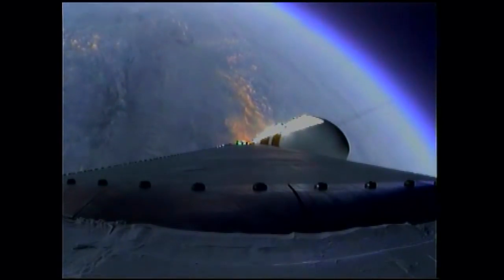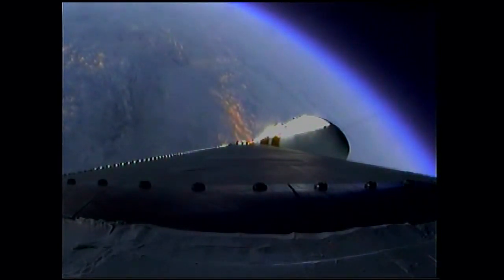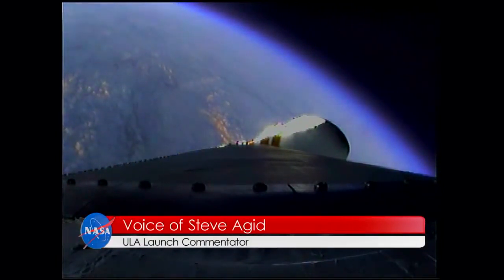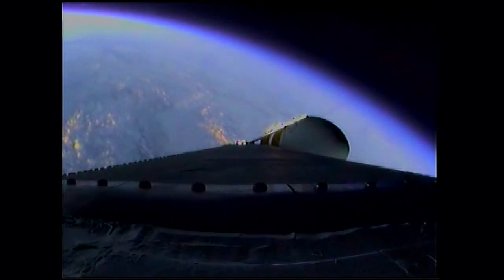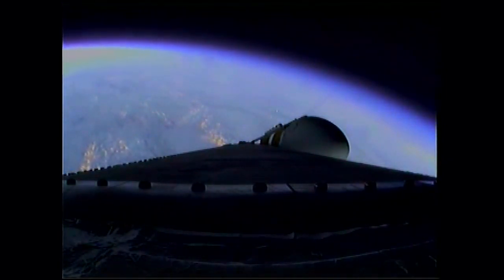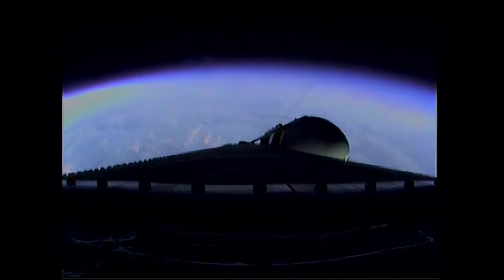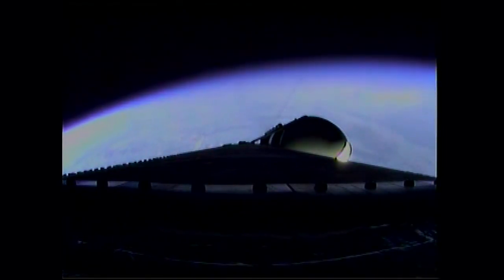Good engine control on the first stage. Port and starboard boosters still at good chamber pressures in the full power mode, and good core chamber pressure in the partial thrust mode at 2 minutes 22 seconds in. 2 minutes 35 seconds in, still looking good. At the 2 minute 43 second mark, the Delta 4 Heavy now weighs just one half as much as it did at launch, burning propellant at the rate of 4,744 pounds per second. 3 minutes 1 second into the flight, still looking good, passing Mach 5.